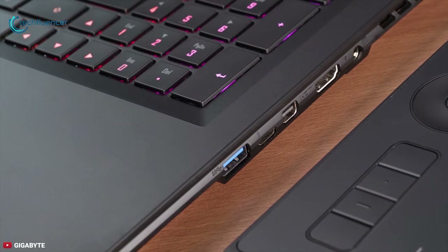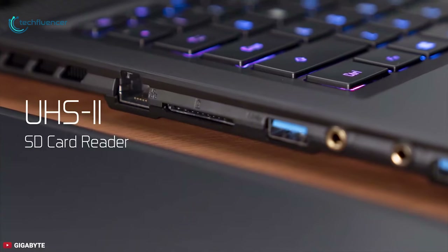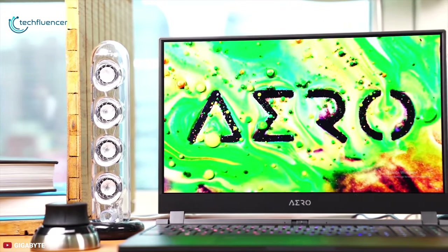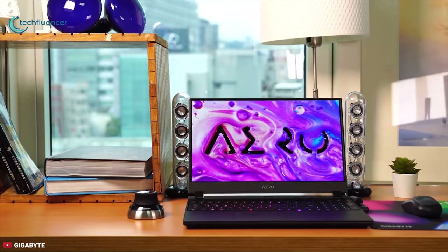Three USB 3.2 Gen 1 Type-A ports and a Thunderbolt 3 port will accommodate wired peripherals, or you can cut down on cabling with Bluetooth 5.0 and Wi-Fi 6 connectivity. Overall, the Gigabyte Aero 17 HDR combines blazing game-worthy performance with a 4K display that will put digital content creators in a class of their own.